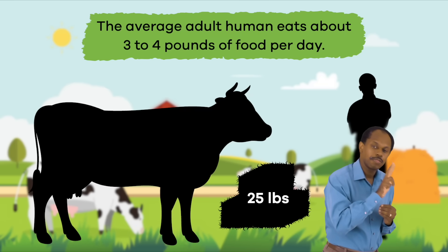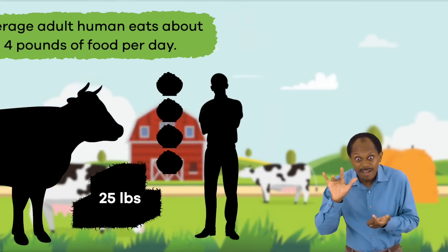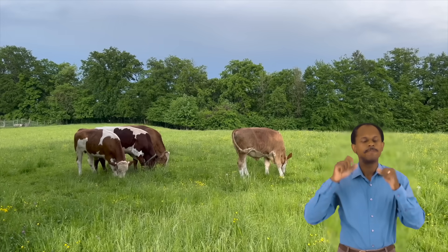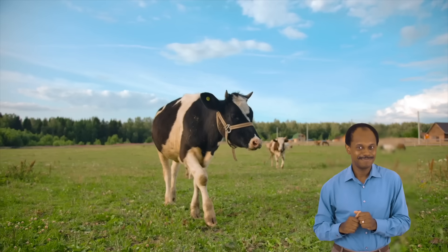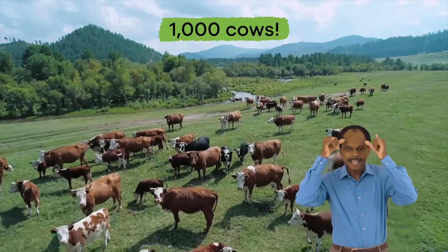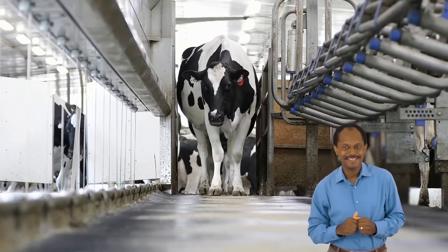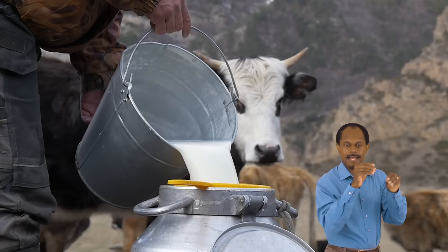To compare the amount they eat to humans, the average adult human eats about three to four pounds of food per day — talk about a huge difference! Cows need lots of space to walk around, which is why farms are a great place for them to live. Most dairy farms have more than 1,000 cows. Farmers sell the cows' milk to dairies, and then dairies turn the milk into ice cream, cheese, and cartons of milk.